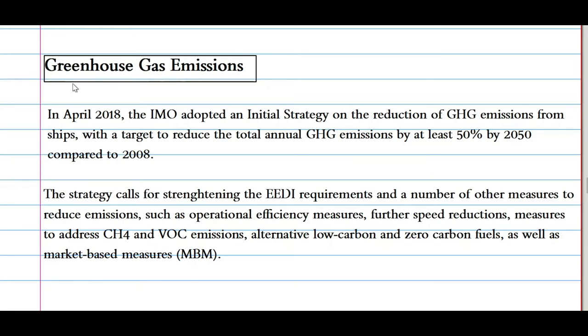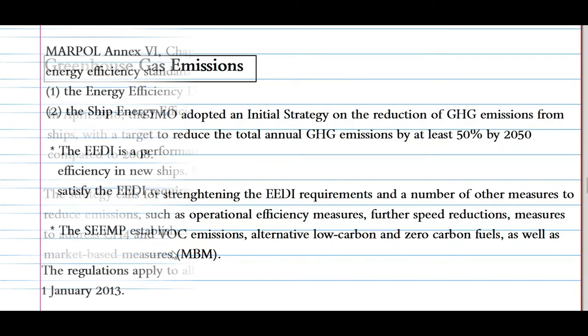Now let's look at the greenhouse gases category. In April 2018, the IMO adopted an initial strategy on the reduction of greenhouse gas emissions from ships, with a target to reduce total annual GHG emissions by at least 50% by 2050 compared to 2008. The strategy calls for strengthening the EEDI (Energy Efficiency Design Index) requirements and a number of other measures, such as operational efficiency measures, speed reduction measures, addressing CH4 and volatile organic compound emissions, alternative low-carbon and zero-carbon fuels, as well as market-based measures.